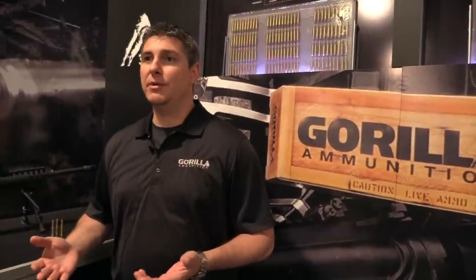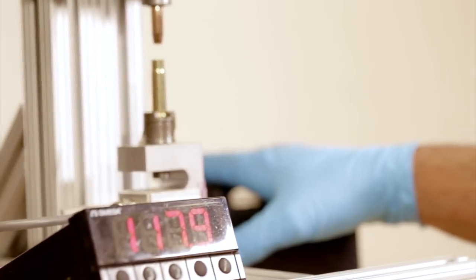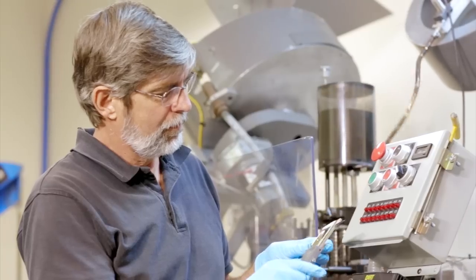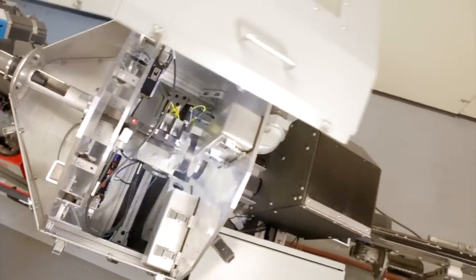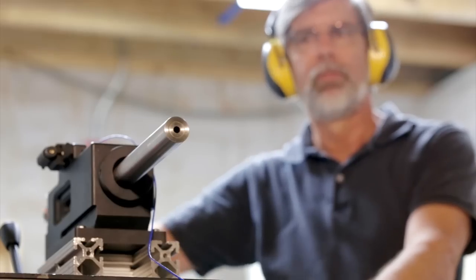"We've got some of the best equipment in the industry. We've got a full ballistics lab at our facility with pressure and velocity sensors. In the load development process, we're working to figure out which components yield the lowest standard deviation and the best accuracy."